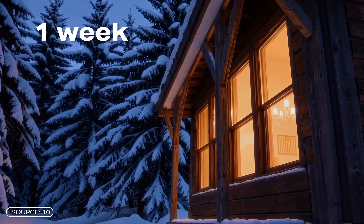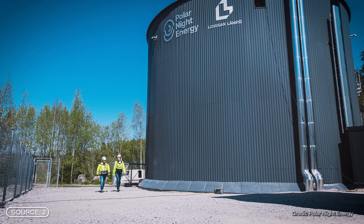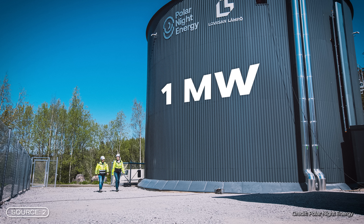In winter, a full charge lasts for about a week, and in summer for almost a whole month. The maximum output — how much heat can be extracted from the storage unit at one time — is around 1 megawatt.